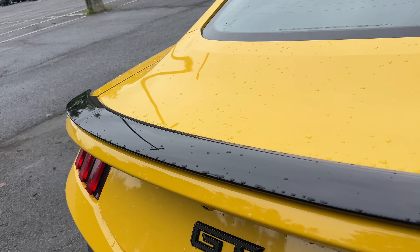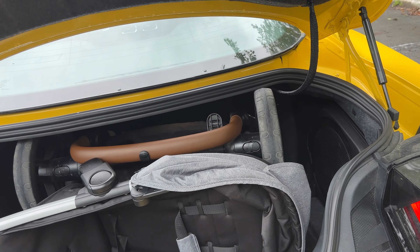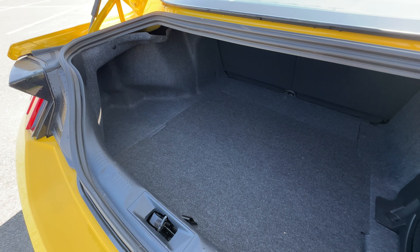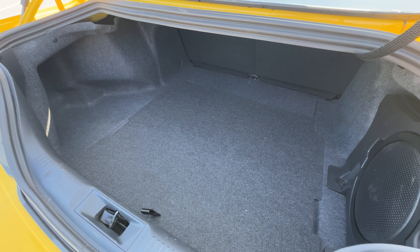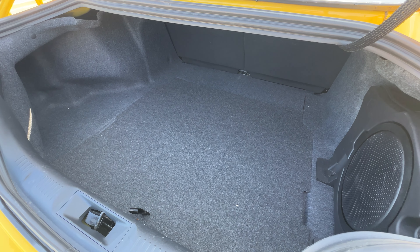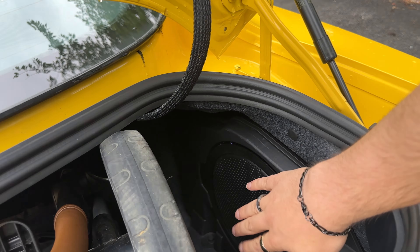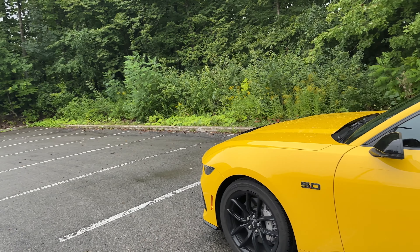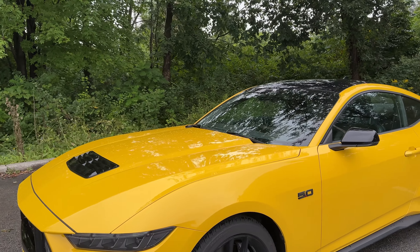Last but not least, I'll show you the trunk. It doesn't automatically pop open — you've got to pull it. I have my baby stuff in here, but I'll include some shots with the trunk empty so you can see how much space there is. I can fit a full stroller in here and a full seat, and we've also got a subwoofer right back here. So that's going to do it for our exterior tour.